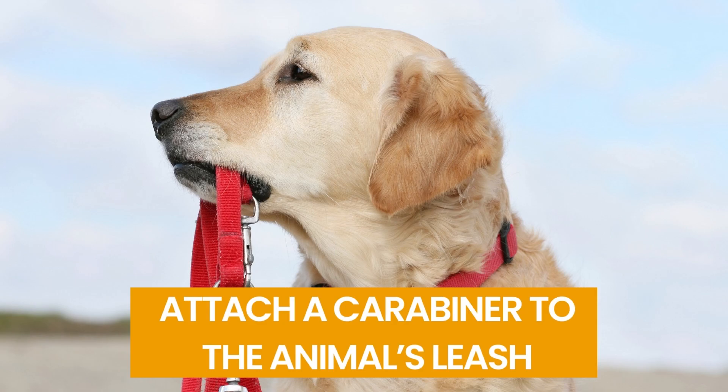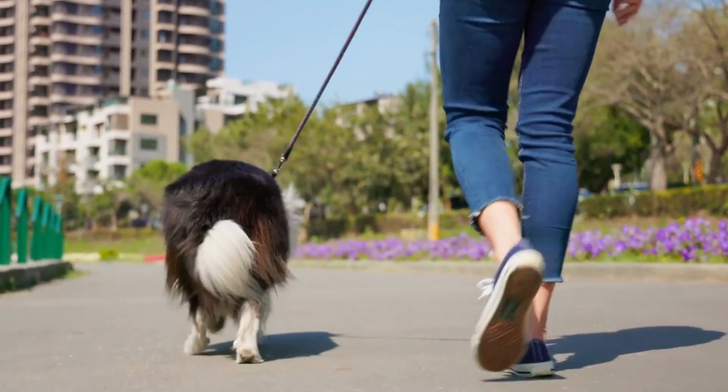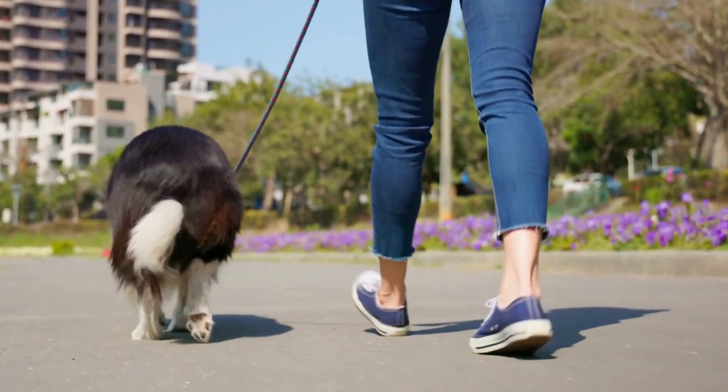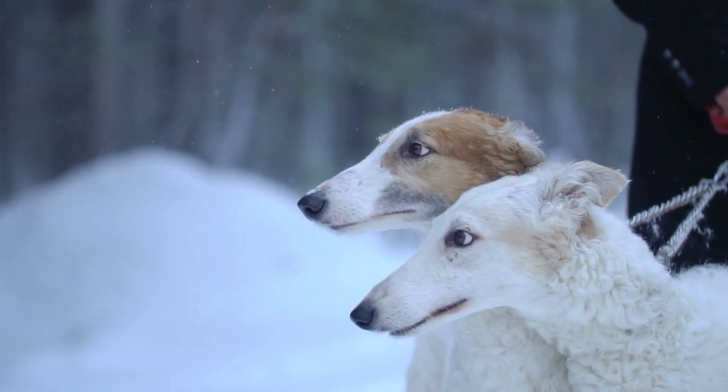Number 7: Attach a Carabiner to the Animal's Leash. Keep a carabiner on your dog's leash so you can quickly fasten your dog to a post or tree. When you're out walking, carabiners are also useful for holding your waste bags. You can use them to connect multiple leashes for walks with several dogs.